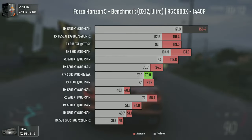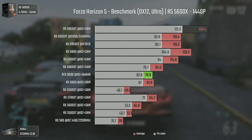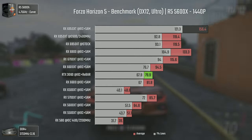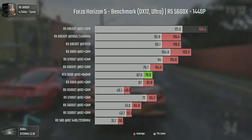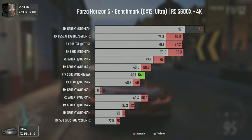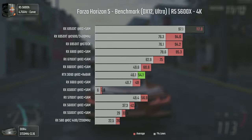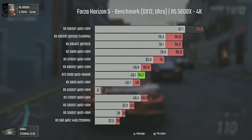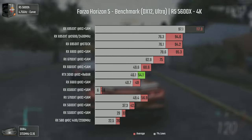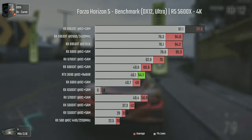At 1440p the difference of 23 average FPS is maintained, but we're talking about lower numbers so the percentage difference is higher — with the 6950 XT actually getting higher 1% lows with SAM than averages without it. But it is only at 4K that the 6950 XT shows its true power, delivering more 1% lows than the 6800 delivers on averages. And the 6500 XT delivers a beautiful PowerPoint presentation with 7 frames per second — less than half of what the RX 580 delivers.